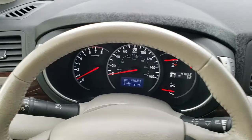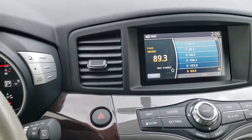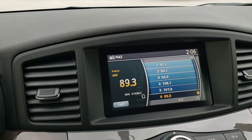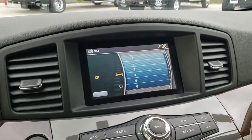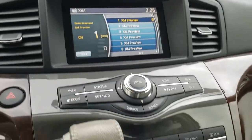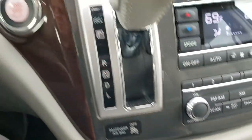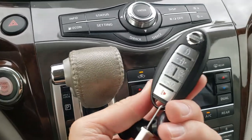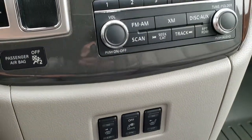Leather wrapped steering wheel. Cruise controls are on the right, audio and Bluetooth controls on the left. Comes with the touch screen radio with AM/FM capabilities. Not sure if it has SiriusXM radio. This is also where your backup camera shows up. You have dual climate control down here. This is a push button smart start with keyless entry. Heated seats and a power button.